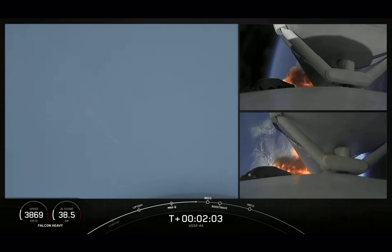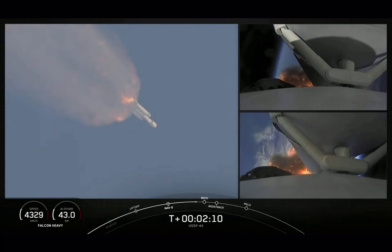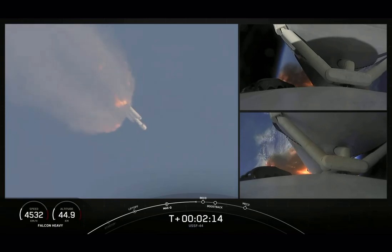BECO will be followed by stage separation of the side boosters, side booster boost back burn, then center core main engine cutoff. We are about 10 seconds away from the booster separation.